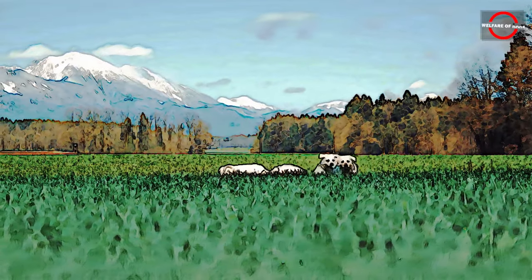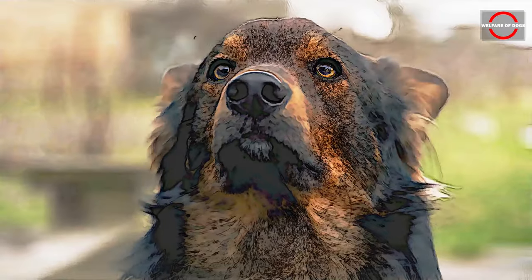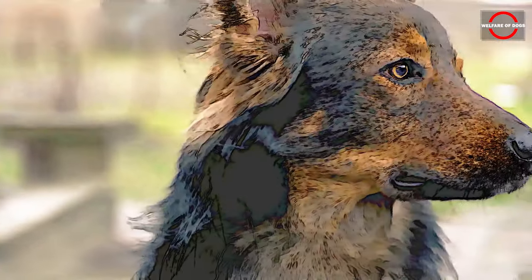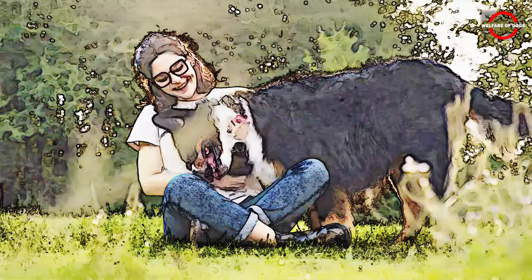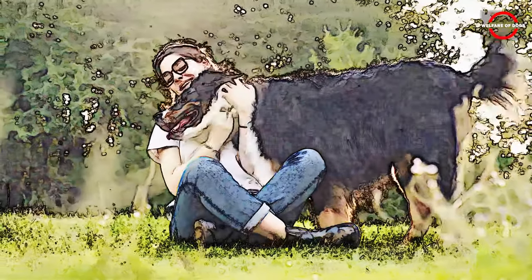We all recognize that dogs serve not only as delightful and affectionate companions, but also as capable protectors of our homes and valuable aids to the elderly in their daily lives. Whether you are a senior citizen seeking a vigilant companion or looking to provide one for your parents, it is crucial to select a dog that fulfills specific criteria.